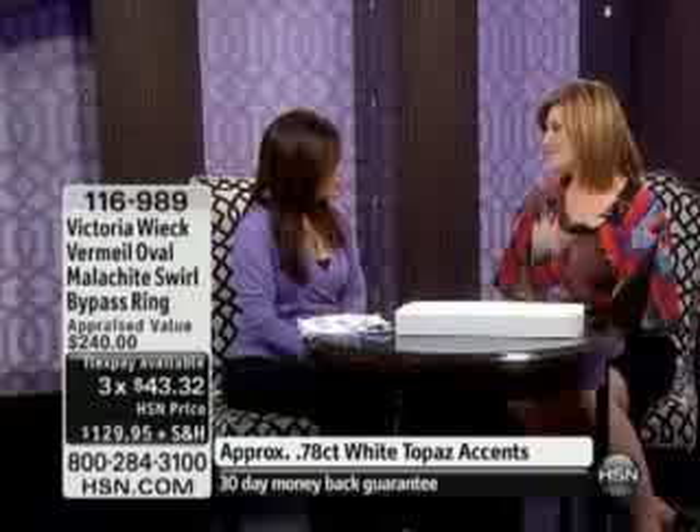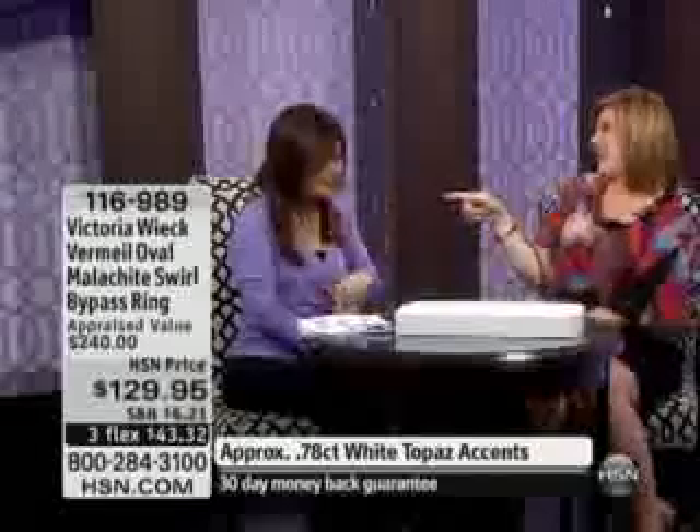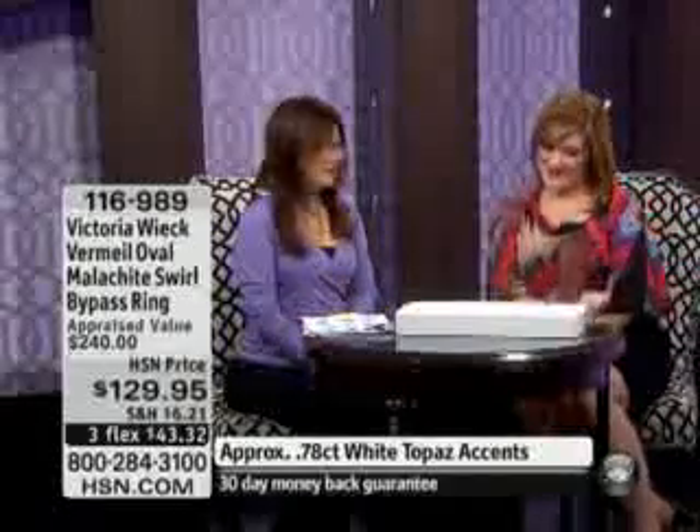We were talking behind the scenes when I first started here at HSN. I was a model, and so I was working with Victoria Wick as a model then, so to be able to be in this seat. And you look younger now. I just love you. Did my husband pay you to say that?